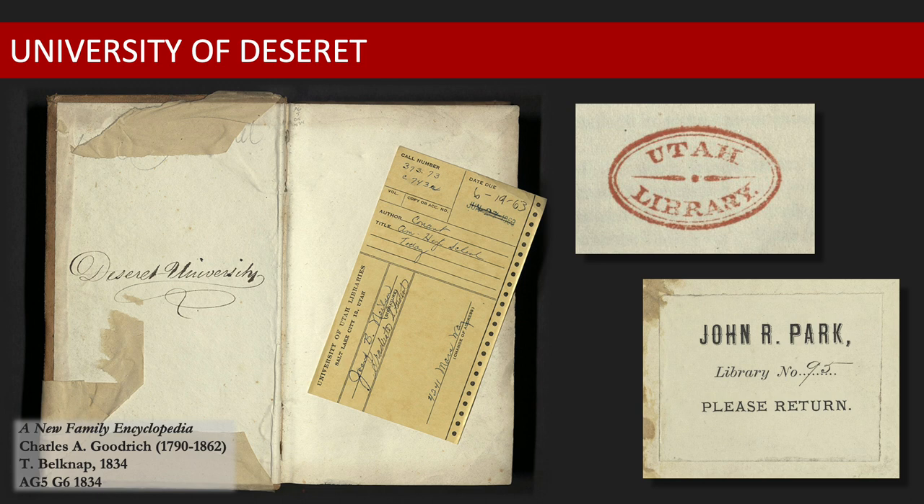The origins of the Special Collections Division at the J. Willard Marriott Library can be traced back to the mid-19th century with the founding of both the University of Deseret and the Utah Territorial Library. The University of Deseret was established on February 28, 1850, with Orson Spencer appointed as Chancellor.